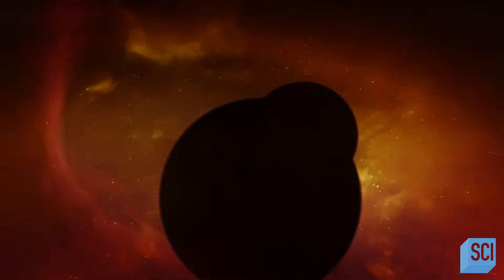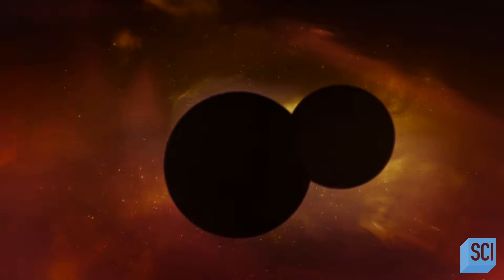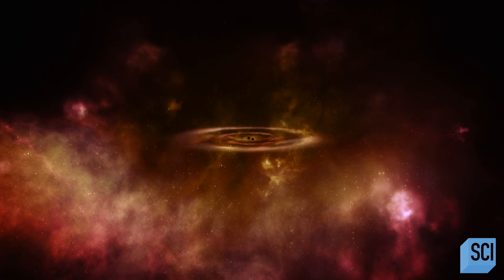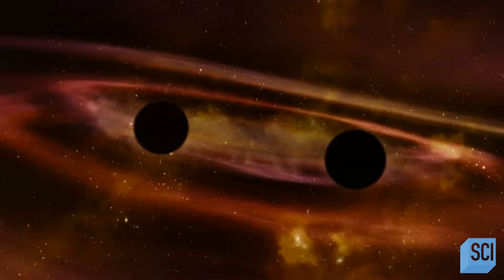Their immense gravitational pull causes them to spiral towards each other. When black holes collide, they don't just run into each other — they're in orbit about each other. What we're talking about is an in-spiraling orbit that goes faster and faster and faster, until they finally collide in a fatal embrace.